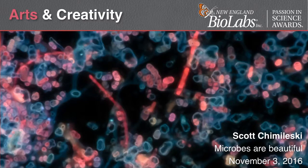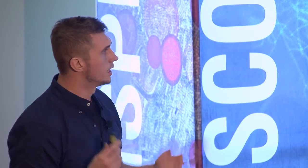I want to first of all thank everybody here at New England BioLabs for the opportunity to tell you today about my passion for science and about the beauty of the microbial world — about the beauty of all these organisms that are all around us that are too small for us to see.